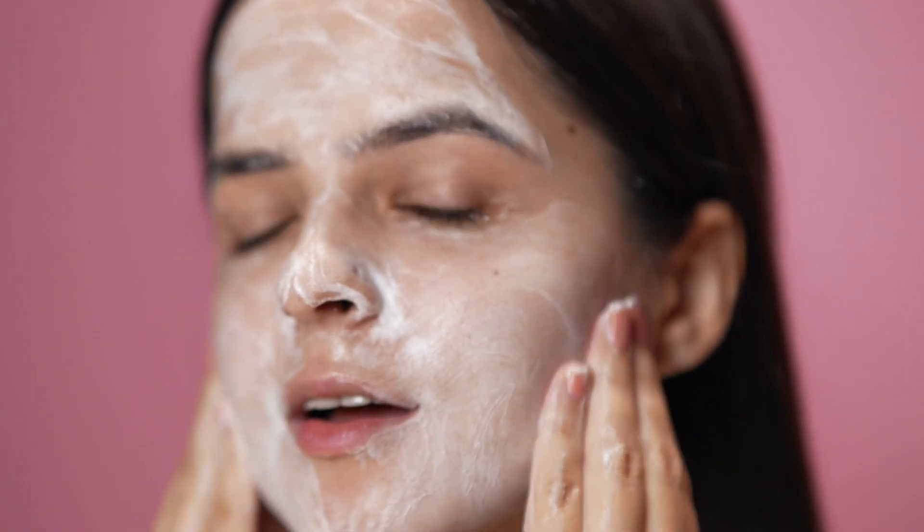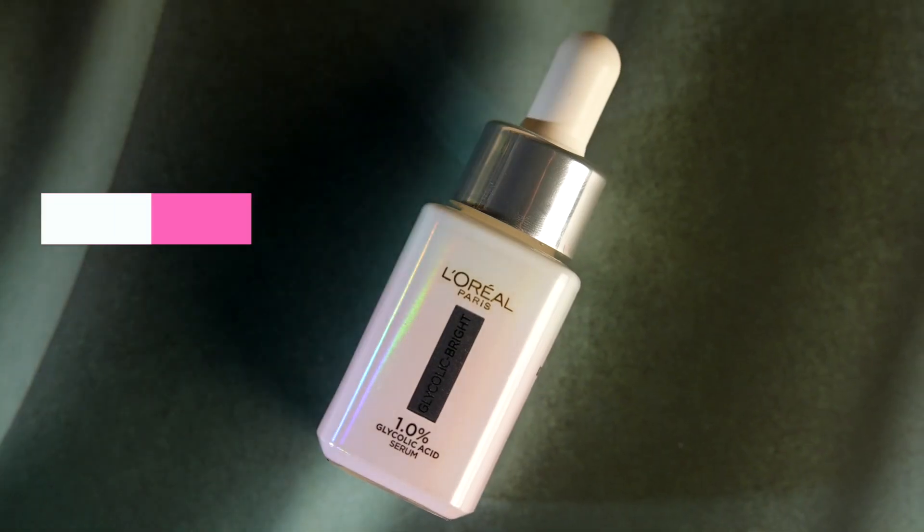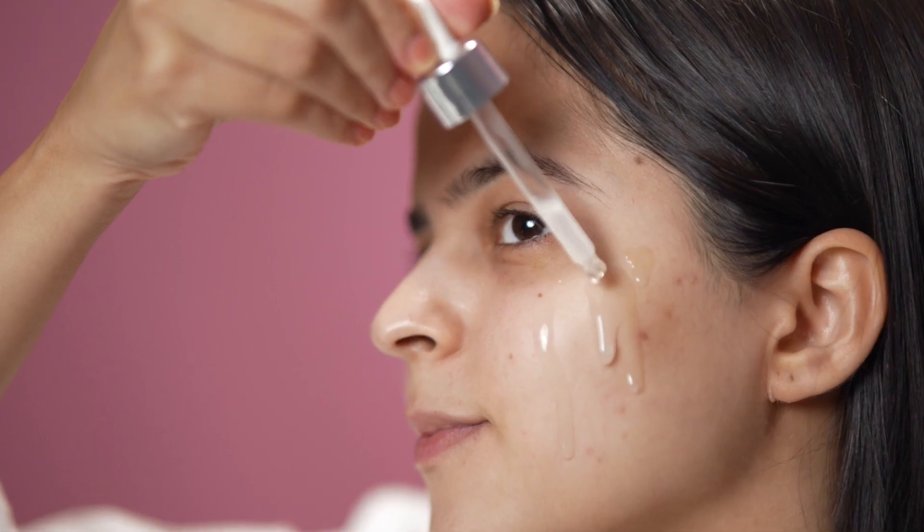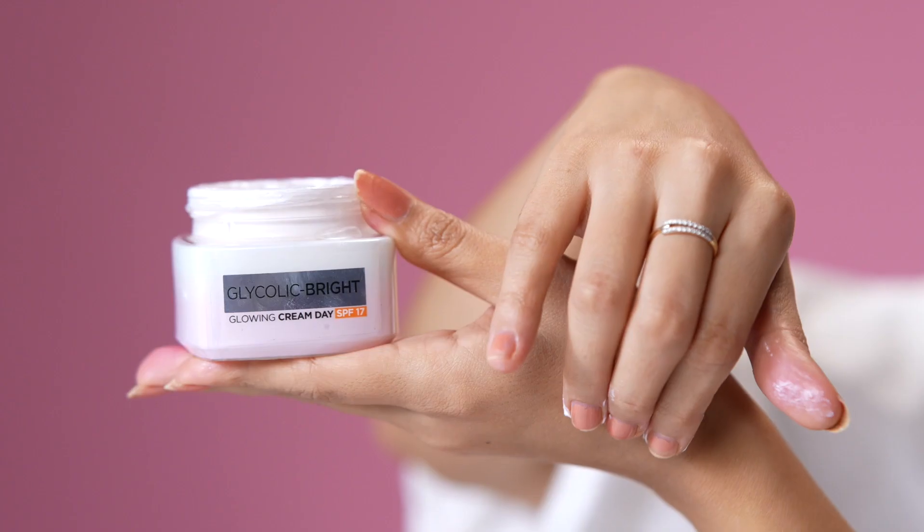It gently cleanses my face without stripping off the natural oils. Next, moving ahead with this Glycolic Bright Serum, which helps me to reduce dark spots and adds instant glow from within. Also don't forget the neck, guys! Next I'll top it off with this Glycolic Bright Day Cream, which gives me an even base to start my makeup and also moisturizes my skin really well.